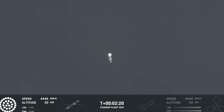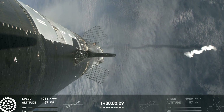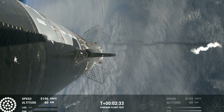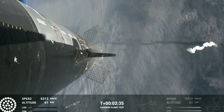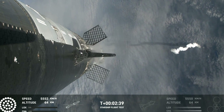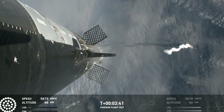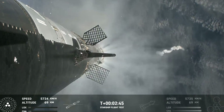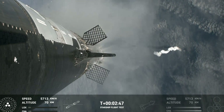Counting down now, coming up right around the three-minute mark on that hot staging maneuver. You'll see the booster engines start to shut down — all but three lights will go out in the middle — then the engines will ignite on ship, pushing it away, carrying the ship into space. The booster will start to do its flip and then move into the boostback burn, setting it up before it eventually splashes down in the Gulf of Mexico.